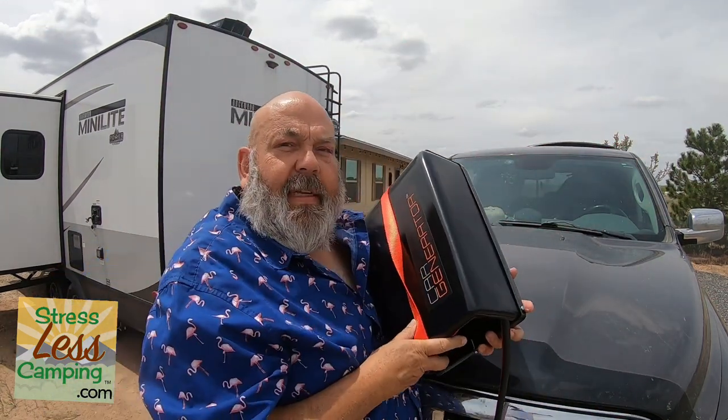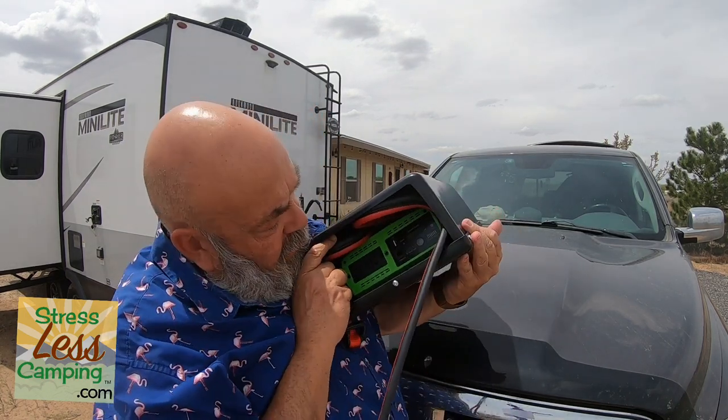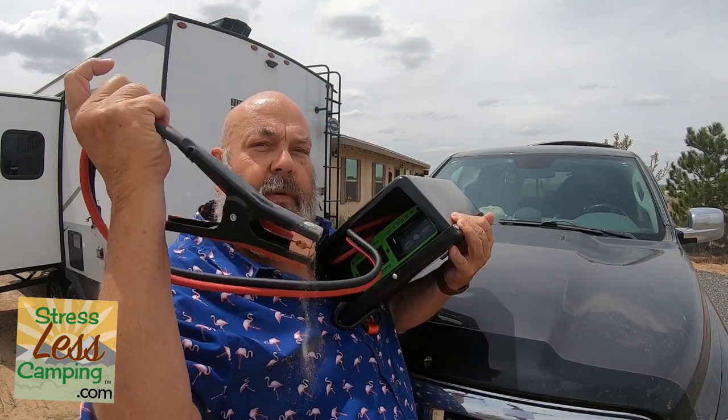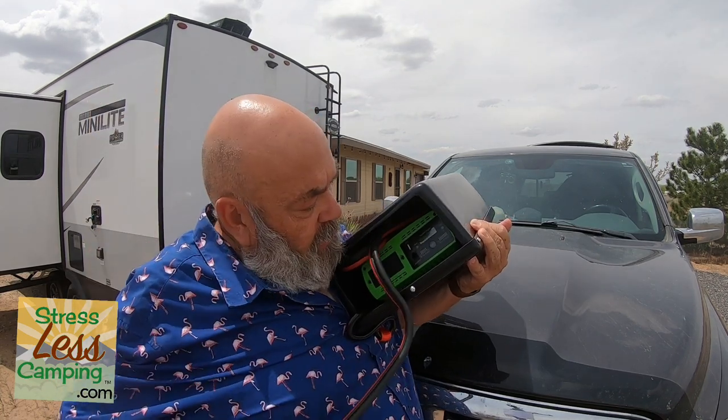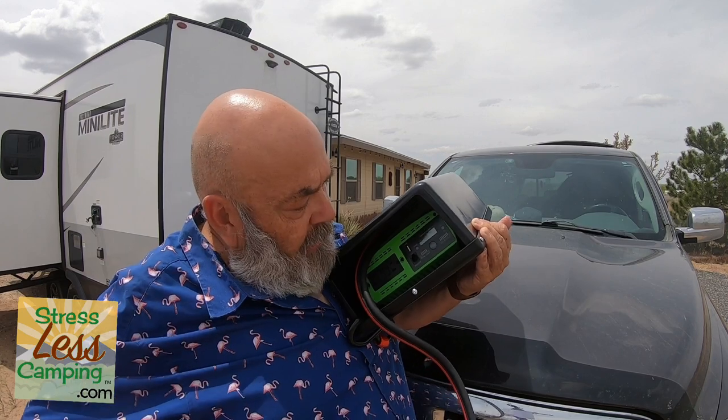We came across a solution that really intrigues me — it's called the Car Generator. Essentially, all it really is is a pure sine wave inverter and a way to hook it up to your car. You run your car and you get power.